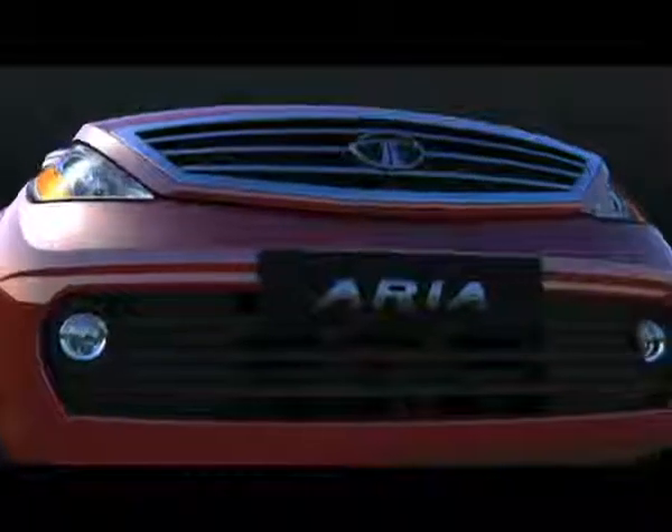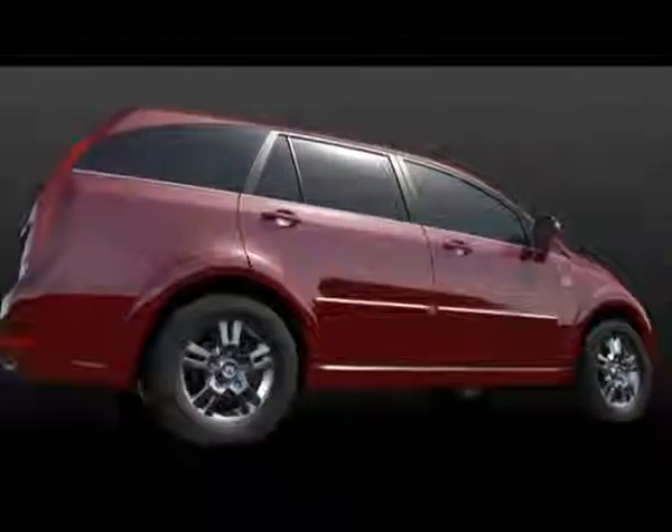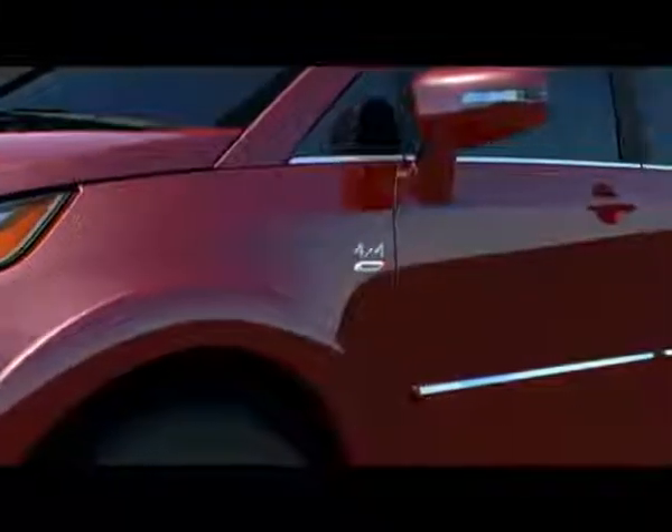Welcome to Tata Aria, the first Indian crossover. While the Aria is designed to give you an excellent driving experience on and off the road, it is equipped with extensive safety features that provide you with the highest level of protection.